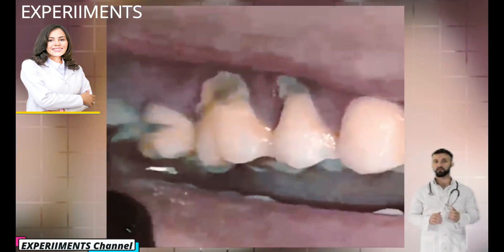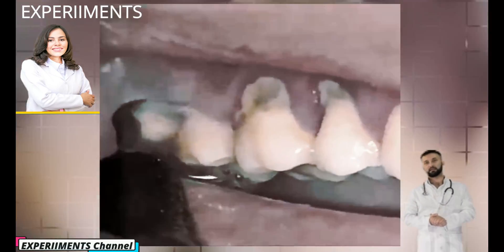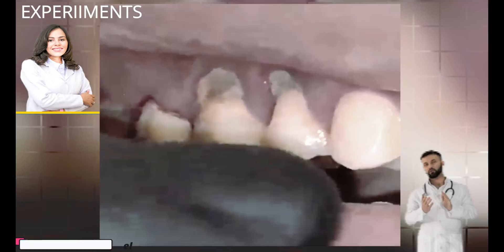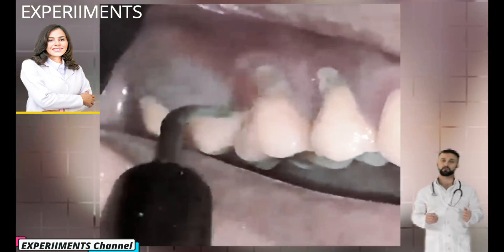Spotting the early signs of plaque on teeth: plaque can be a pale yellow colour, but it can also be colourless, making it difficult to see. That's why it's important to maintain good oral hygiene and see your dental professional every 6 months for a checkup.